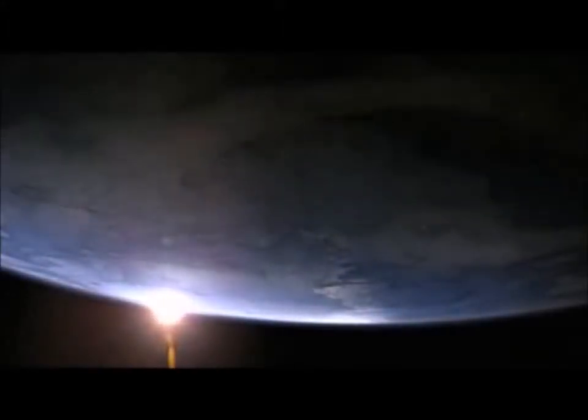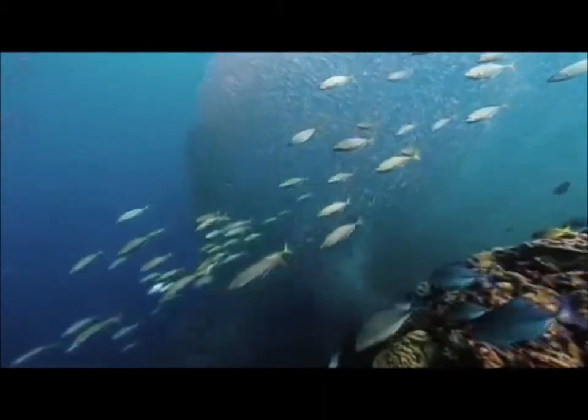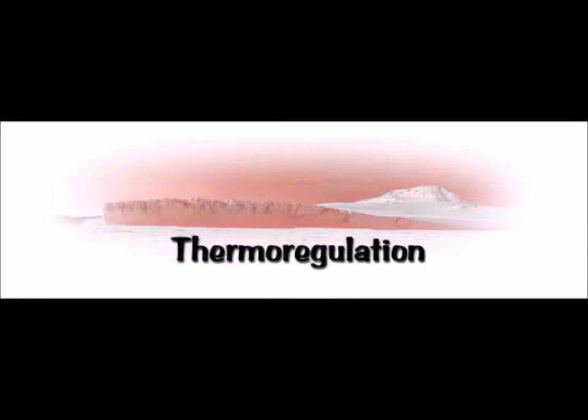Planet Earth: a planet of endotherms. In today's episode, we will discuss how endotherms decide how to regulate their body temperature. In humans and other animals, the core body temperature is monitored by a part of the brain called the thermoregulatory centre. This is known as thermoregulation. It is located in the hypothalamus of the brain, and it acts as a sort of temperature control centre in the brain.